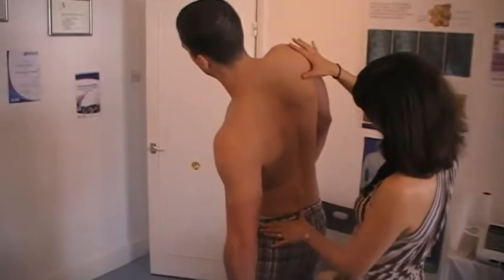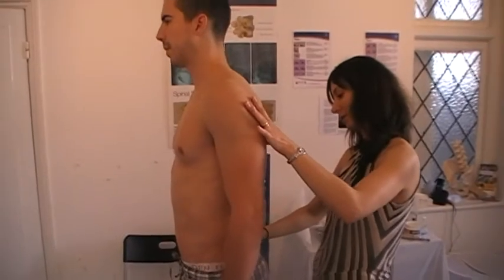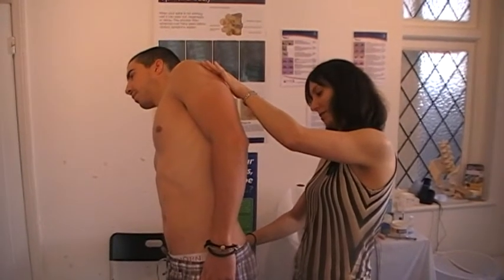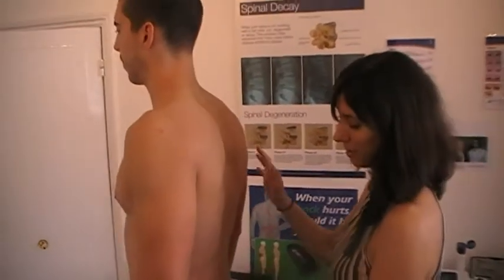Hinging from the thoracic here to go to the left, but when he goes to the right, it's going to be a bit more restricted in the low back. So on the right, fine. The left one kind of hinges from the upper back.